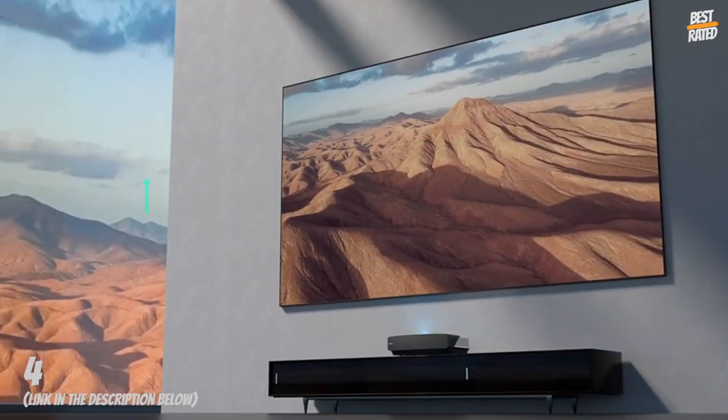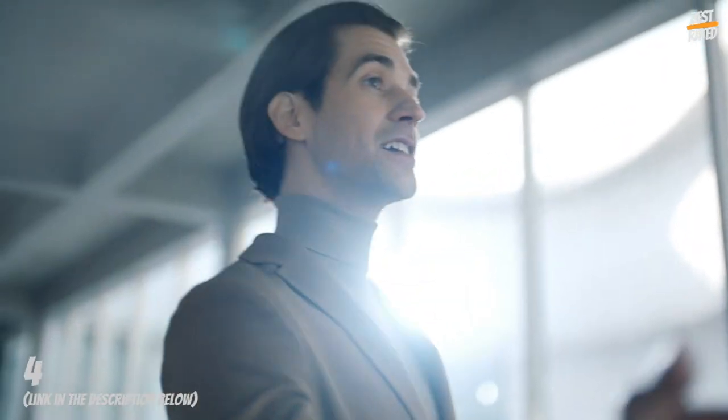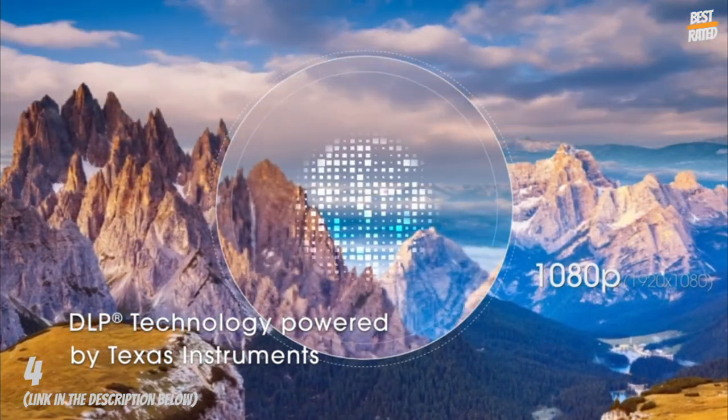Cinematic sound: a premium 30-watt smart soundbar delivers audio immersion using award-winning DBX TV digital audio technology. Hear and feel the superior audio experience.